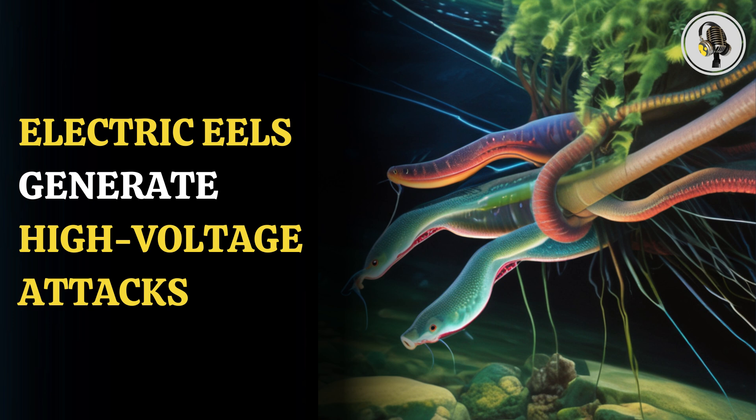Generally, the eel is able to generate nearly 600 volts of electricity, but at times they have been able to produce 860 volts, as per a study. If a human gets a shock from an electric eel, it can lead to severe respiratory difficulties and can also stop the heart.